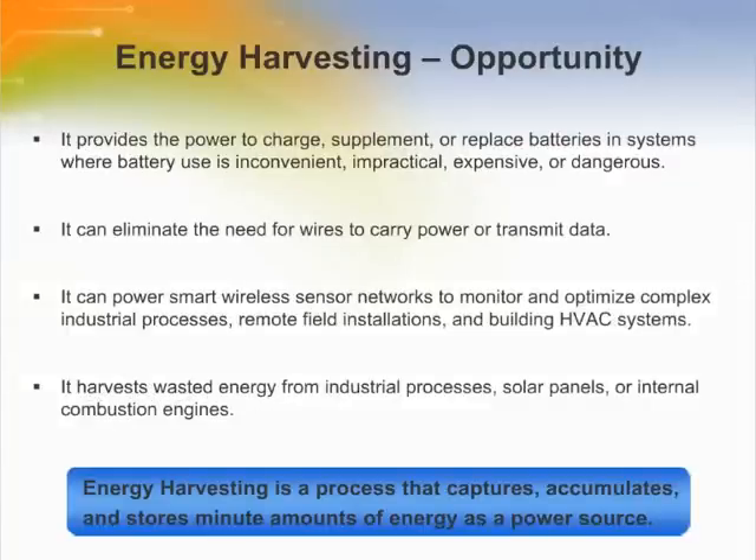Electronic circuits are now capable of operating at microwatt levels, and it is feasible for them to be powered using non-traditional sources. This has led to energy harvesting, which provides the power to charge, supplement, or replace batteries in systems where battery use is inconvenient, impractical, expensive, or even dangerous. It can also eliminate the need for wires to carry power or transmit data. Energy harvesting can power smart wireless sensor networks to monitor and optimize complex industrial processes, remote field installations, and building HVAC systems.